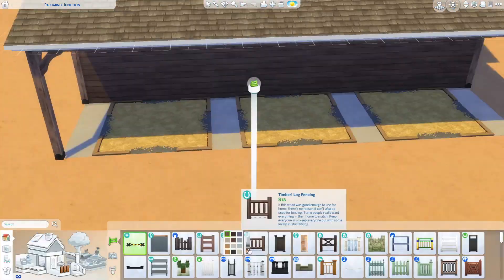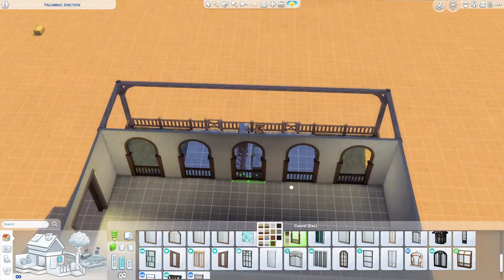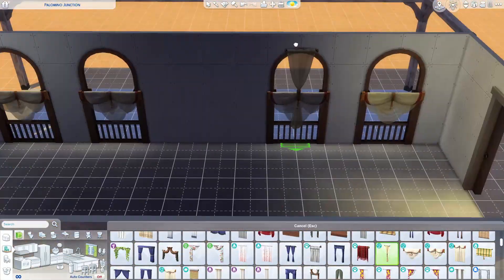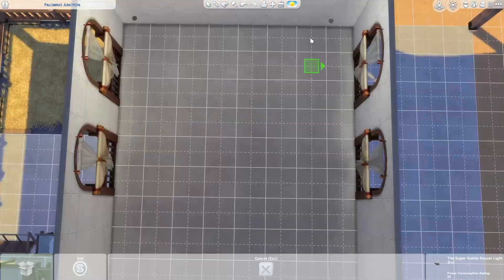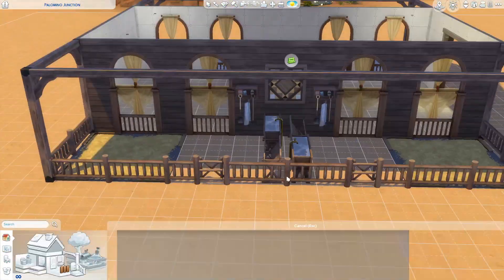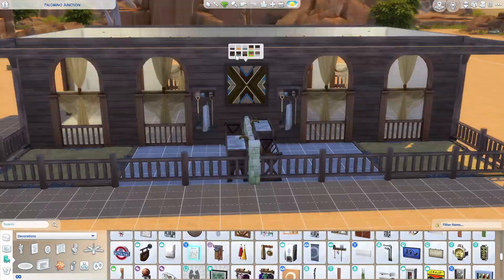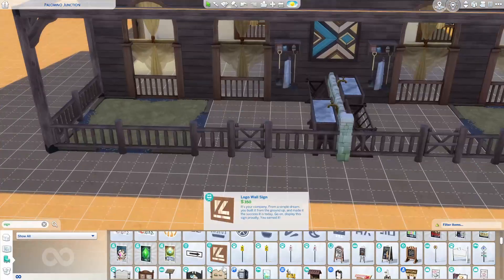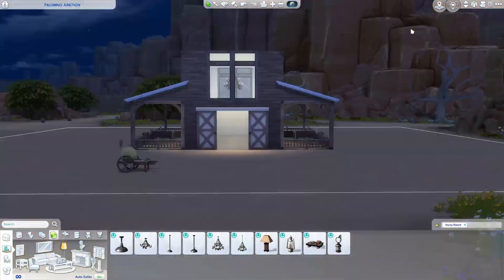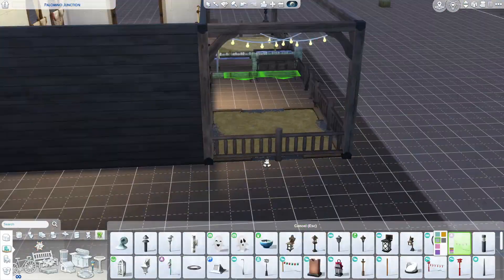I had the idea for this build — I struggled with builds this month, I either knew exactly what I was going to do or I had no idea. This one came to me when I was struggling and I love it. It's not necessarily scary or spooky, but I figured this is a barn that your Sims could come to in the fall and just have a fun night.